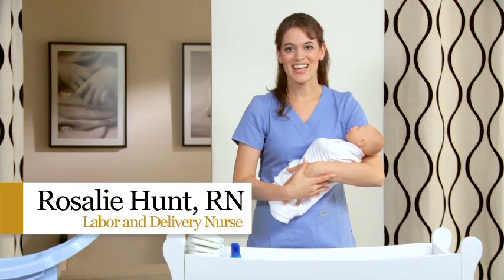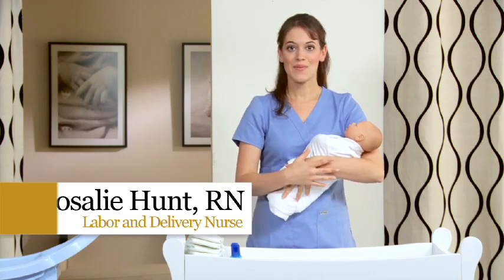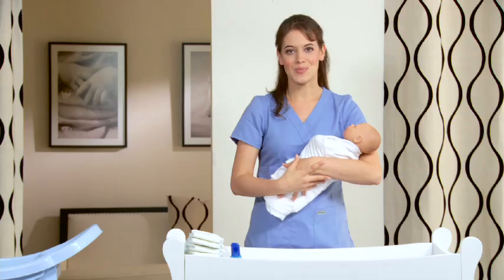Hi, welcome to MomPrep. I'm Rosalie Hunt, MomPrep expert, labor and delivery nurse, and childbirth educator. Today we're going to be going over newborn care 101. We'll start with the bath, then go on to diapering and swaddling.